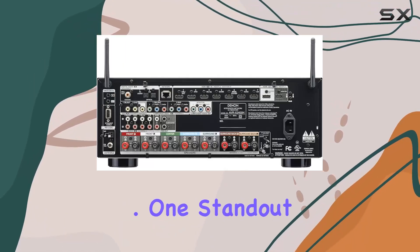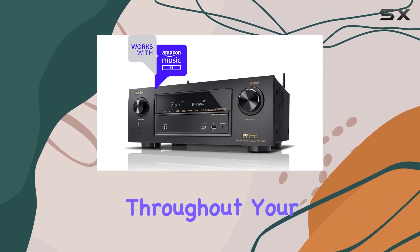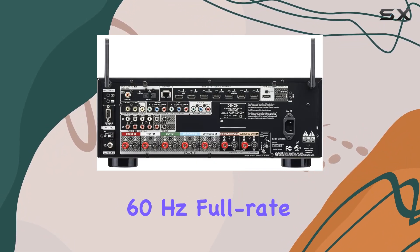One standout feature is the built-in HEOS wireless multi-room audio technology, allowing seamless music streaming throughout your home. The receiver is not just about audio — it's also designed for the future, offering 4K 60Hz full-rate pass-through.